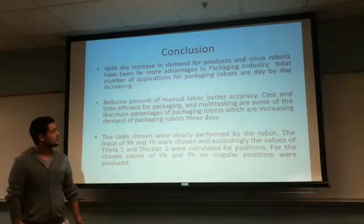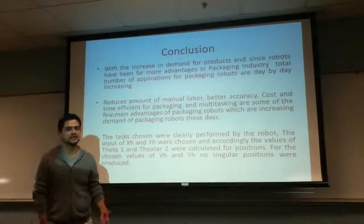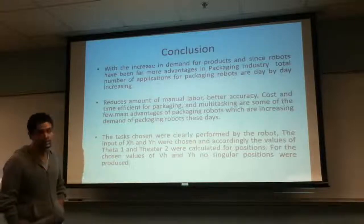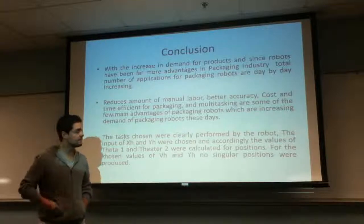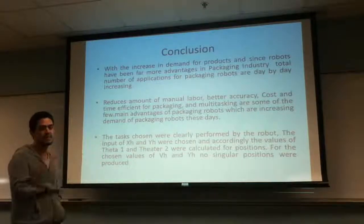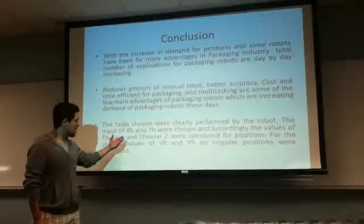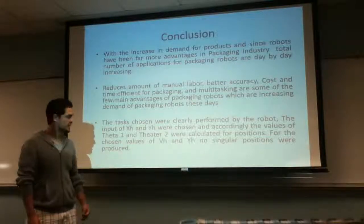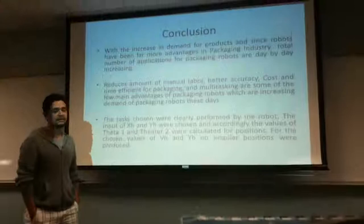Over time, demand gets higher for products, and to meet consumer needs you'll want a packaging robot. It reduces the amount of manual labor, saves money, and is more precise with fewer errors — including costly accidental errors with workers. Finally, for our project we chose xh and yh values, found no singularity positions, and the robot worked perfectly. Thank you very much. We're Group 20.